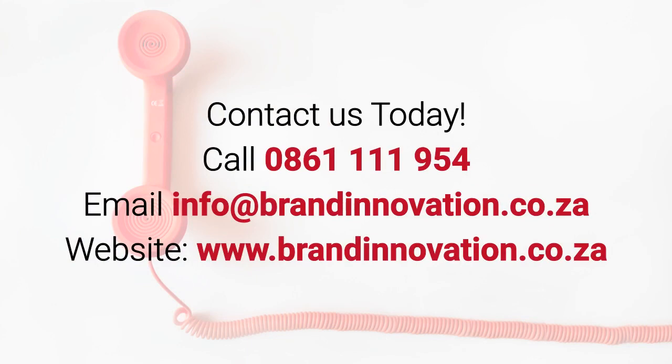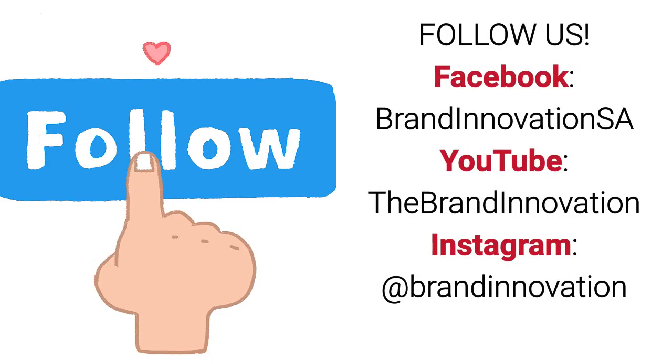Visit our website at www.brandinnovation.co.za. Follow us and like our Facebook at brandinnovation.co.za, follow our YouTube channel The Brand Innovation, or give us a follow on Instagram at brandinnovation.co.za.